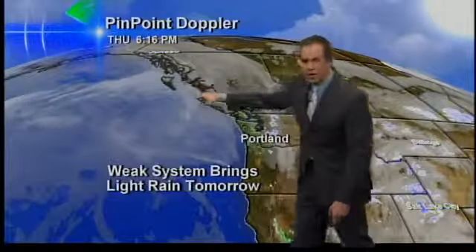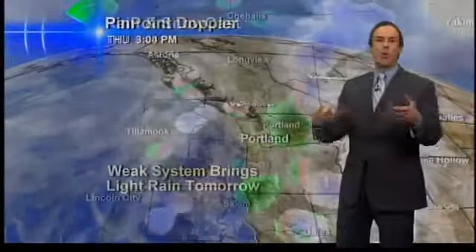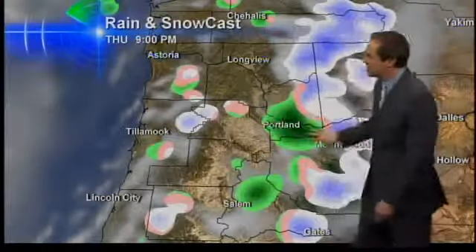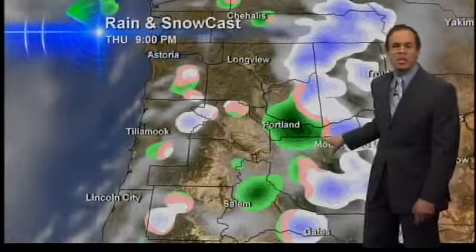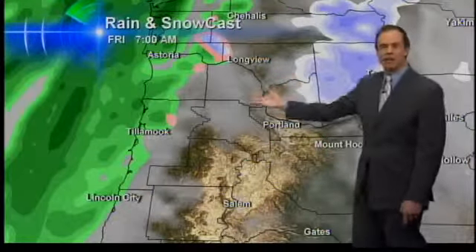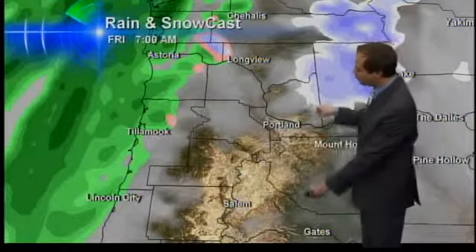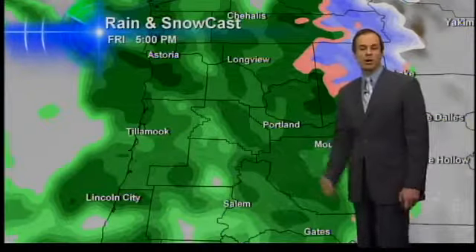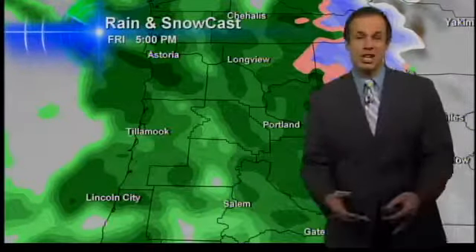A weak system is coming in from the north. It arrives during the day tomorrow once we've warmed up, so it's a rainmaker, not a snowmaker. Tonight at 9, still showing a few showers in the area where we have showers going right now, but then we're dry after that. Tomorrow morning, dry for the commute. Watch for patchy fog and frost right here in the Willamette Valley. By midday and into tomorrow night, an increasing chance of rain.